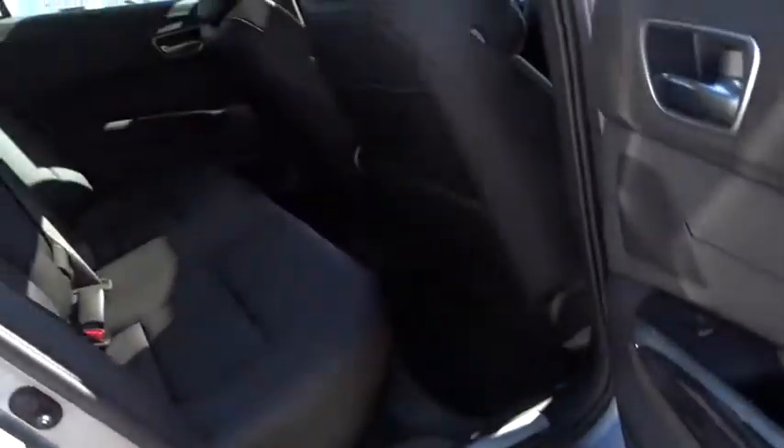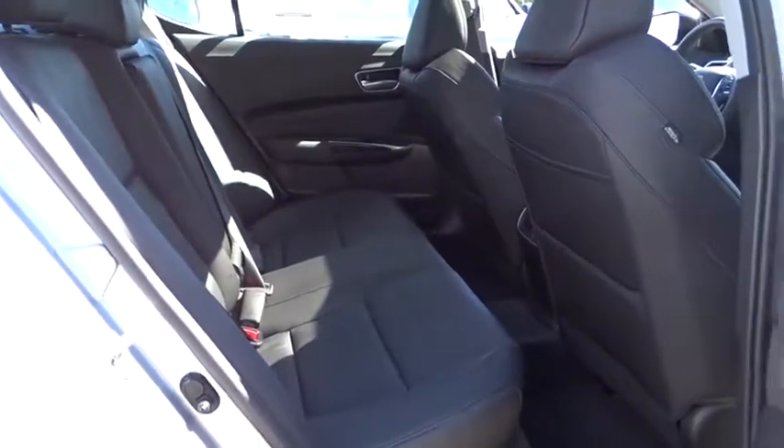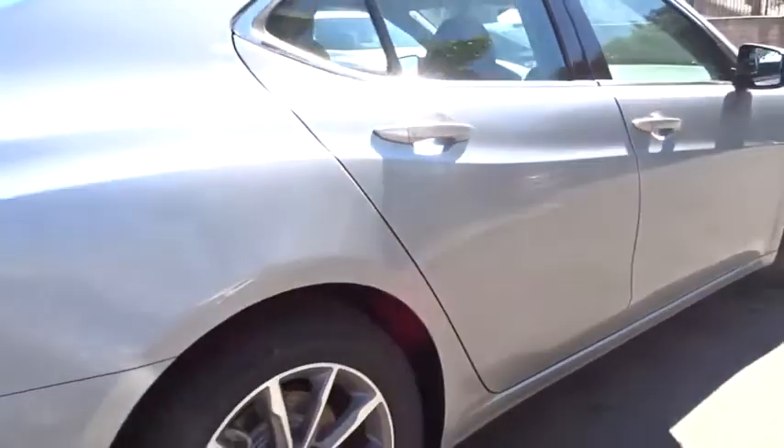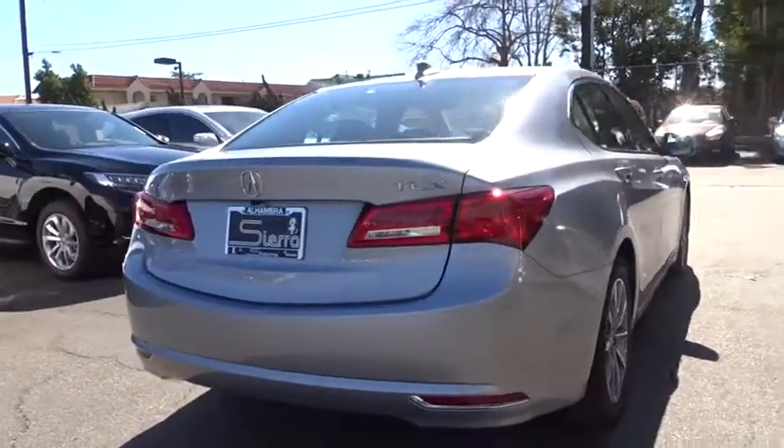Leather-wrapped steering wheel, Bluetooth, power steering, adjustable steering wheel, cruise control, keyless start, auto-dimming rear-view mirror, hard disk drive media storage, aluminum wheels, and four-wheel disc brakes.